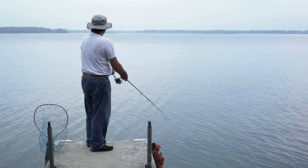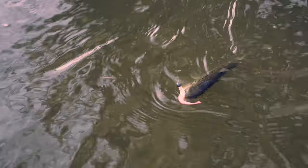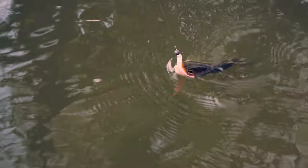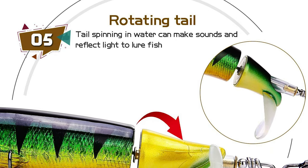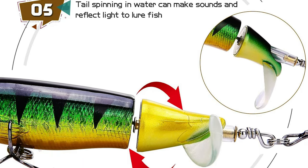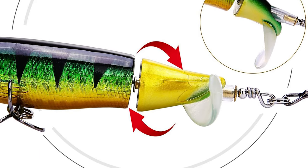It has a high-quality hook with excellent puncturability and strong abrasion resistance to ensure success on pike. The head adopts a double-loop design to further improve success. These lures have quickly become one of the hottest topwater baits in the pike world and are flying off tackle store shelves from coast to coast.